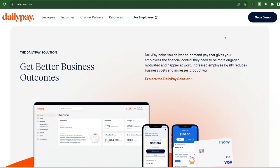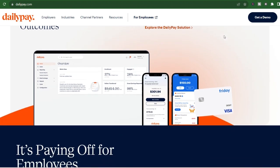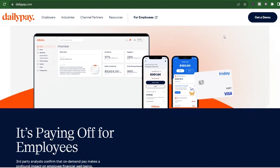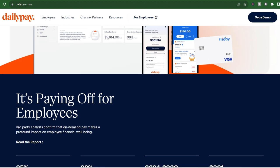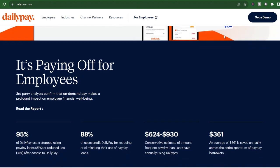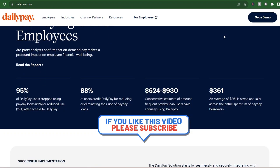Urgent car repair got you down? DailyPay can be your knight in shining armor with a debit card. This lightning-fast service is perfect for those times when you absolutely, positively need the money right away. However, there is a catch — convenience comes at a price. DailyPay charges a small fee for instant transfers, typically around $3.49 or less, though fees can vary depending on your employer.